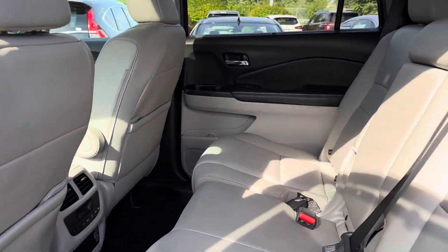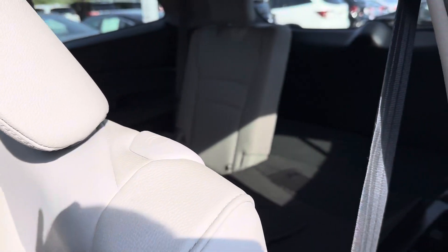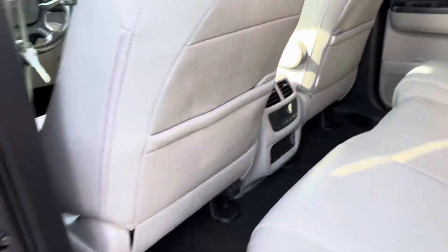Going into the middle seats, it is tan leather. One-touch will make the seat go forward. You also do have rear climate control in the back with two USB ports.